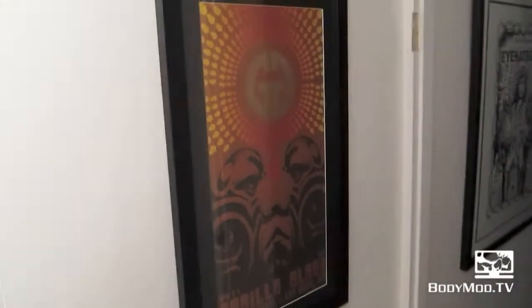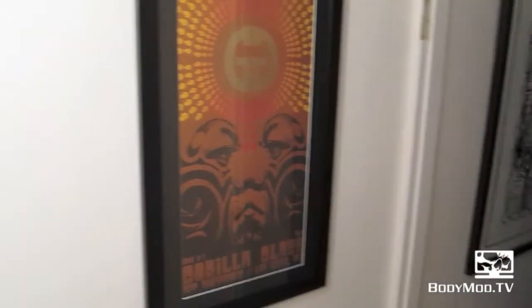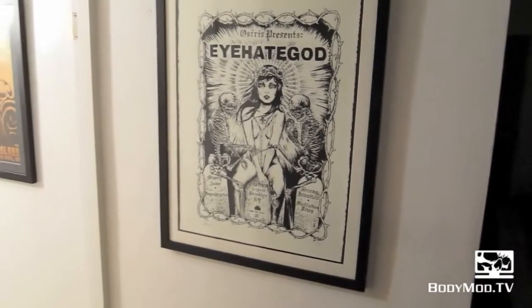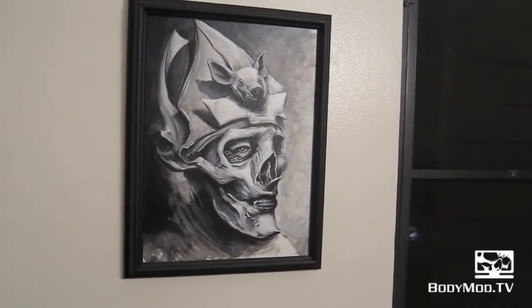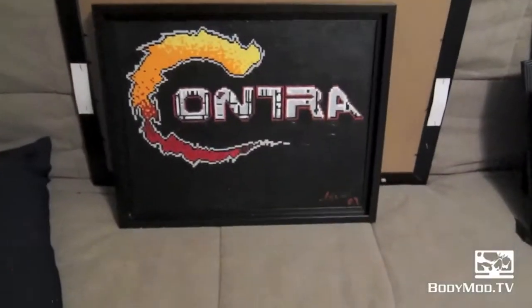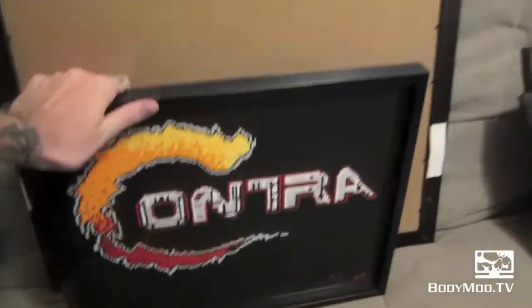This is a Gorilla Glass print from APT. This is an I Hate God poster from a show in New York — it's pretty awesome. Here's another painting from Dan Marshall, and I got a couple here. This is a Contra painting.